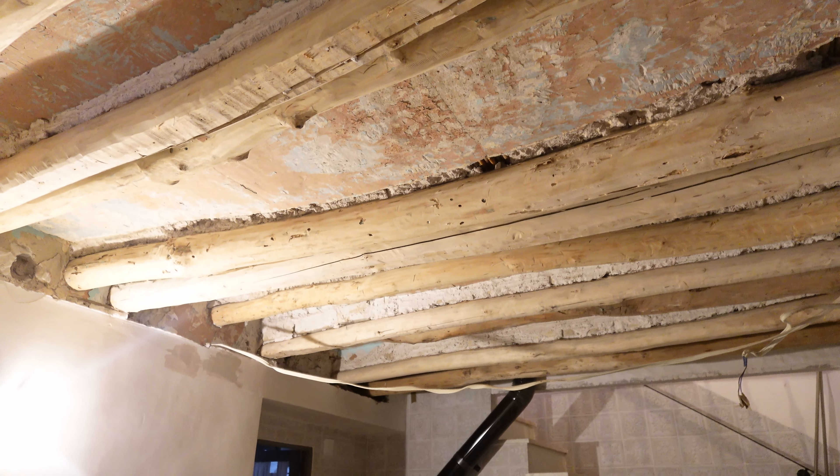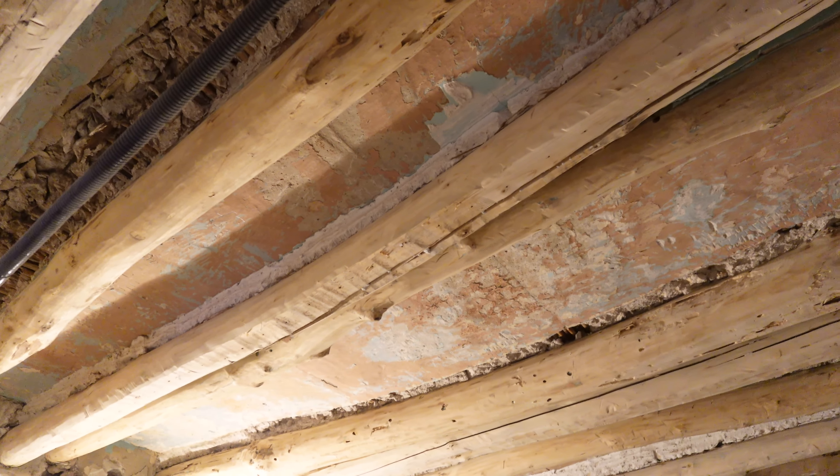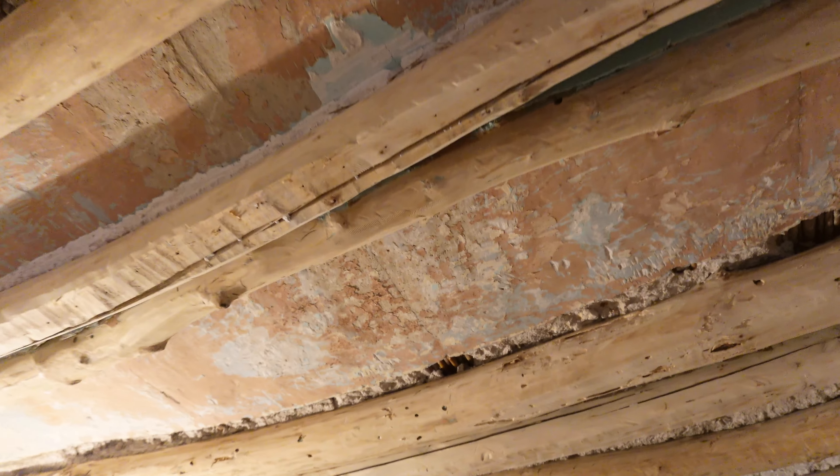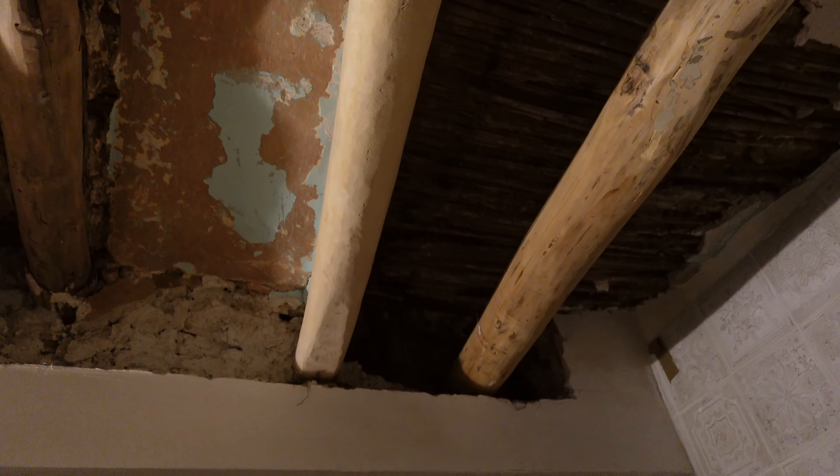So here we've got the beams. I can't remember how far along I was on the last video, but these have been sanded. We're going to be plasterboarding in between the beams — the builders recommended that. And this is where we've replaced a couple of the dodgy beams and dug the wall out.